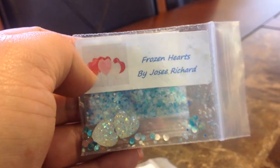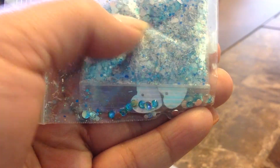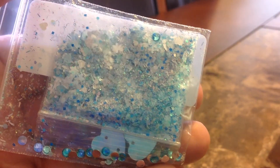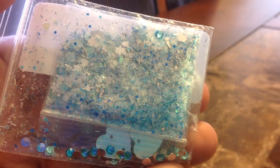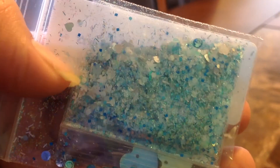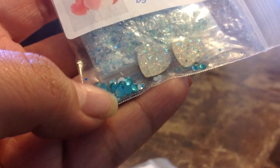Then she also sent me another mix called Frozen Hearts. This one's very pretty — it's a very light blue and white. It has little snowflakes in it and white hearts. This one came with two texture hearts and a bunch of blue rhinestones.